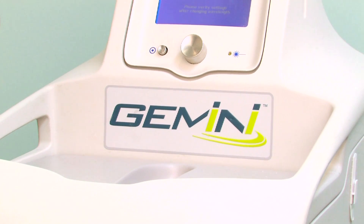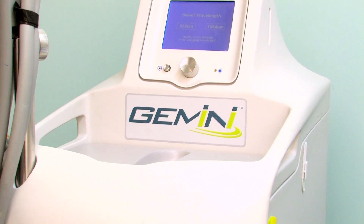The gold standard in treating capillaries is the Gemini laser. The laser literally shuts the walls down of the vessels and we can see them immediately disappear before our eyes.